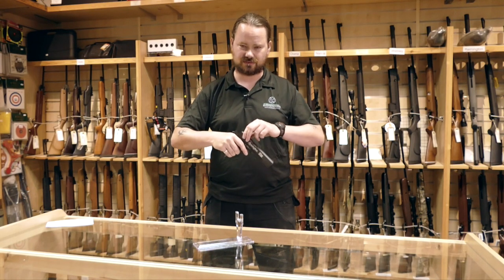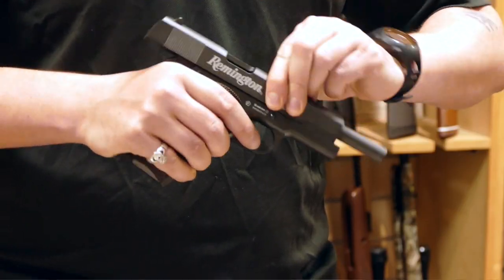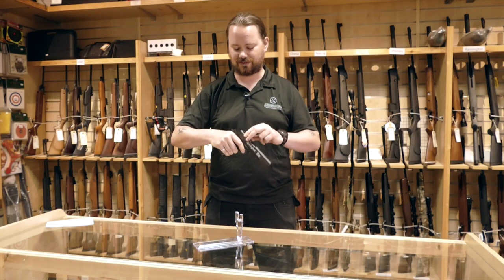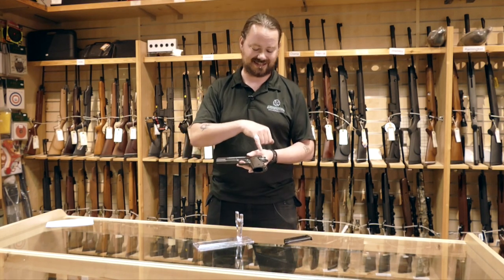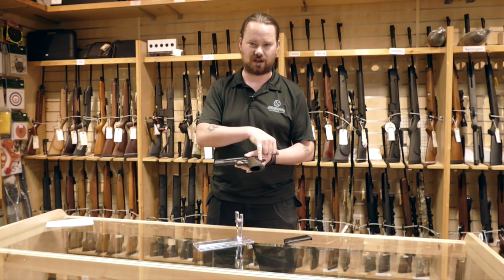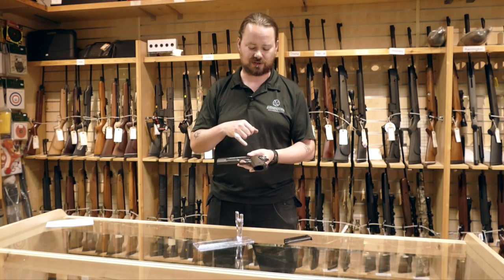Because it is a blowback pistol, this pistol is going to kick back every time you fire it. This pistol has a slide lock safety, as well as the palm safety, which is common to all Colt 1911s.